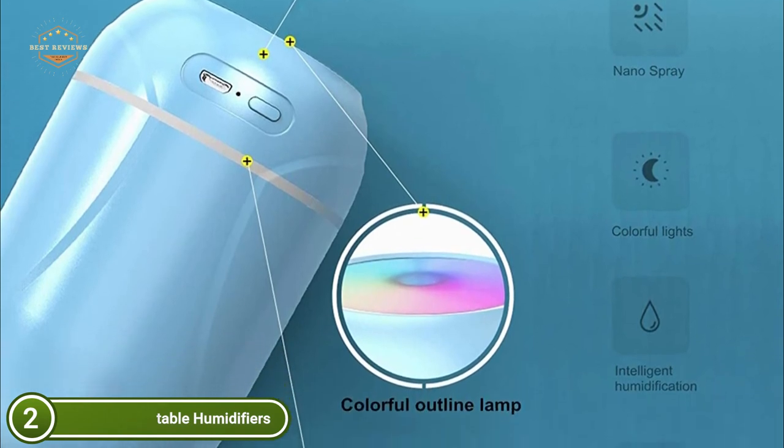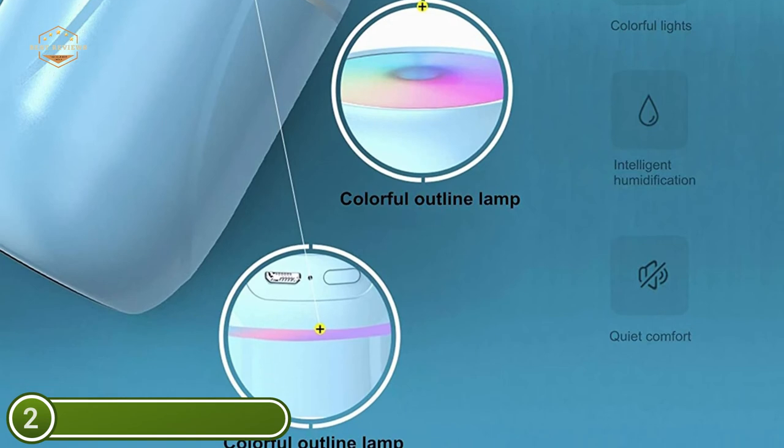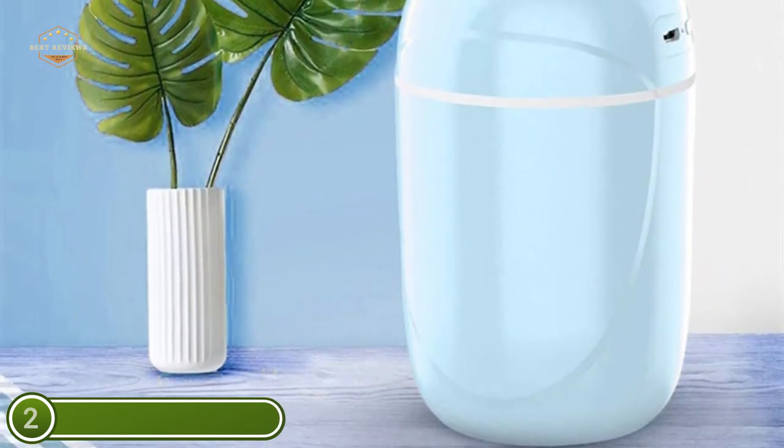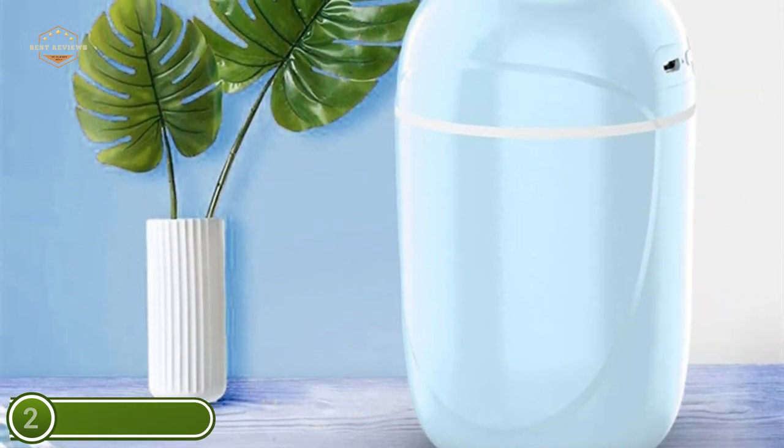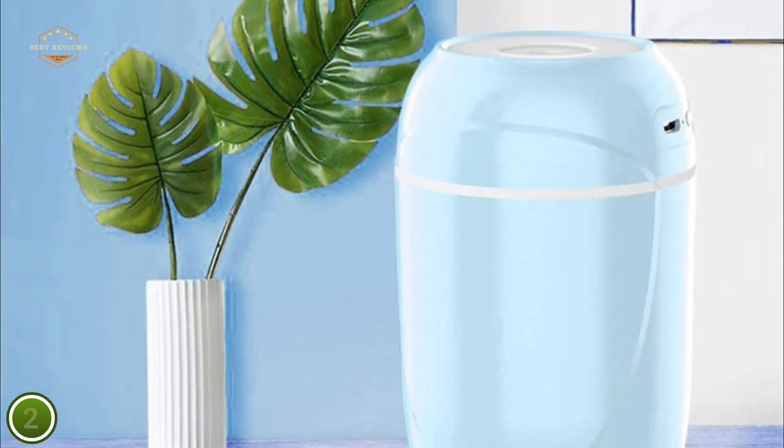It has two types of mist: continuous and intermittent. The humidifier shuts down completely when the amount of water remaining in the tank falls below a certain level in order to avoid burning dry. It has been proven to be safe for use.